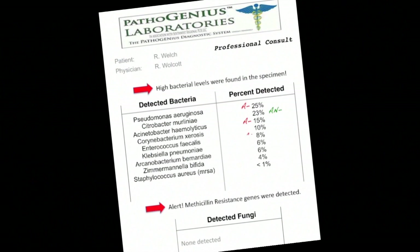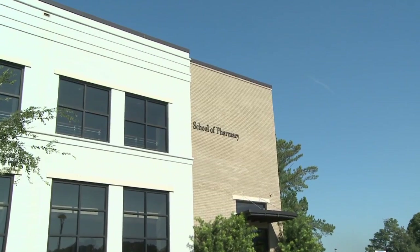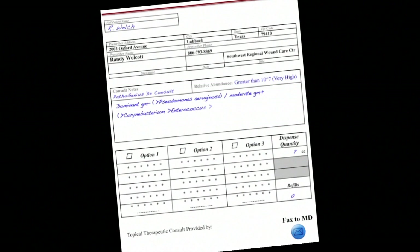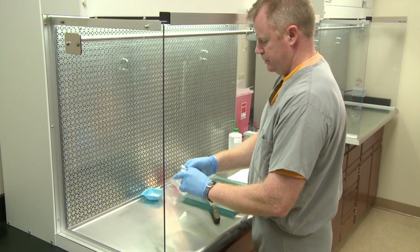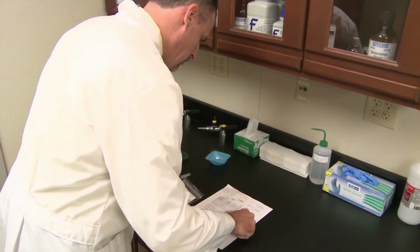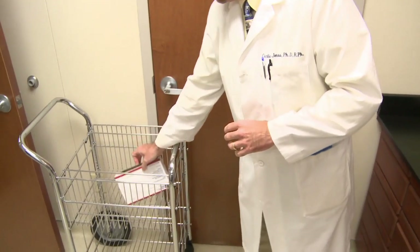Now that Dr. Walcott knows what bacteria are infecting Andy's wounds, he orders a custom treatment gel from his medical partners at South University in Savannah, Georgia — home to the only team of pharmacists in the U.S. who specialize in treating biofilm infections. Using the Pathogenius DNA analysis as a blueprint, the pharmacists create a customized treatment gel for Andy. The gel contains antibiotics, antimicrobials, and other bacteria-killing agents. By knowing what bacteria is infecting Andy, the team can compound the ingredients proven effective in killing those specific organisms.